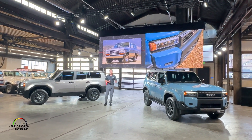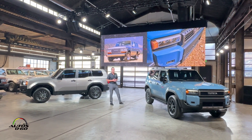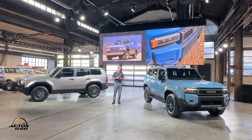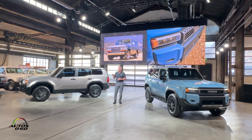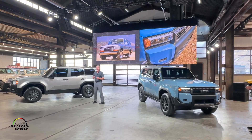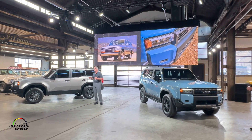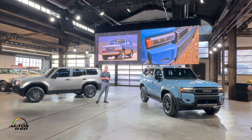Here on my left is the Land Cruiser model. This truck reminds me of the FJ62 with its sharp rectangular headlights, and it also gets rigid, color-selectable LED fog lamps and an all-new front stabilizer bar disconnect for even more traction in tricky off-road situations.